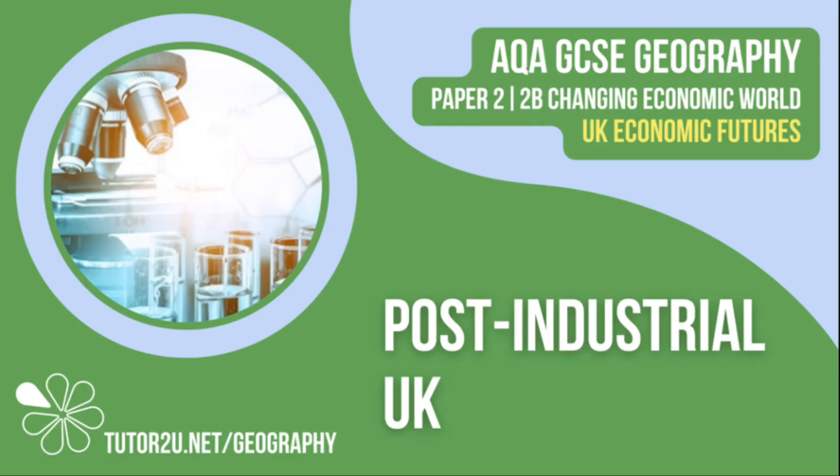That concludes this Tutor2U topic video focusing on the UK as a post-industrial economy. Thank you for watching.